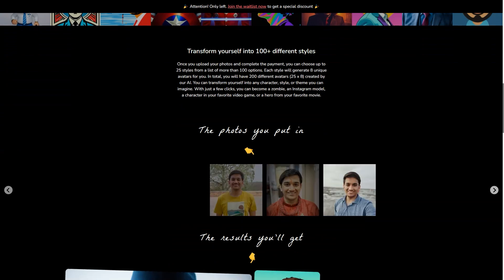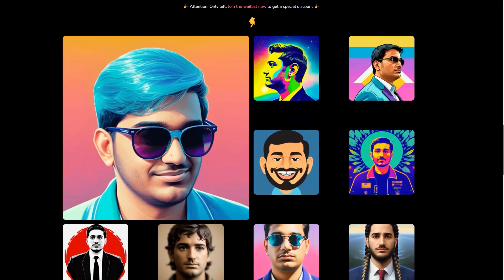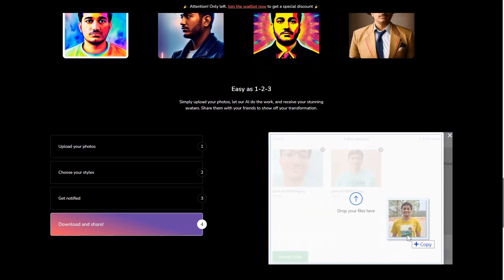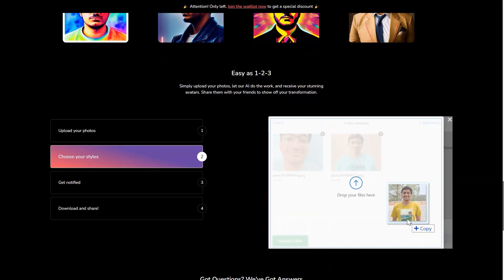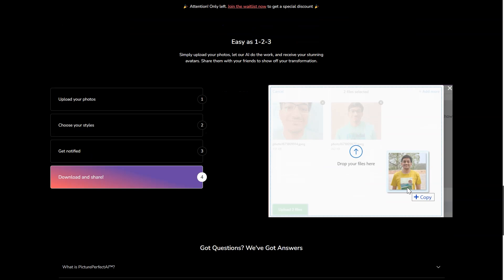The possibilities are endless. Picture Perfect AR is a game-changer, making the virtual world more accessible and more personalized than ever before. Whether you're a business owner, a virtual assistant, or just someone who wants to enhance your online presence, Picture Perfect AR is the tool for you. So what are you waiting for? Get started on creating your very own AI avatar today and join the ranks of those who are revolutionizing the virtual world.